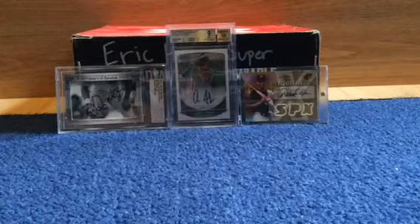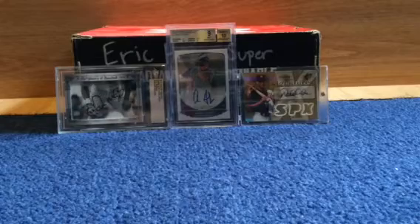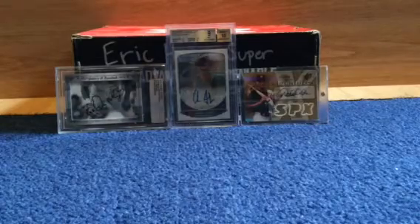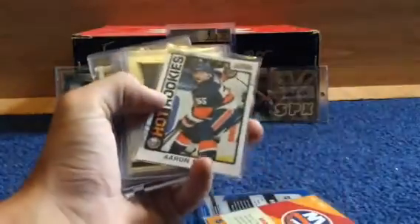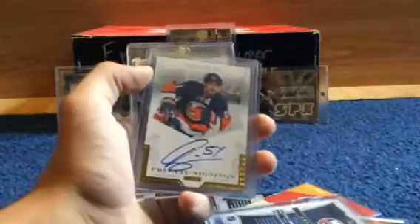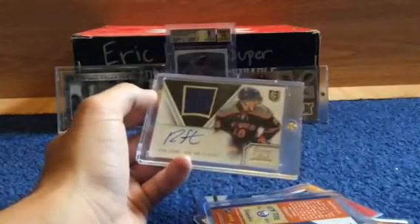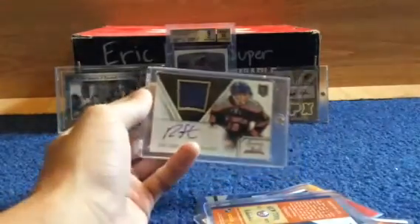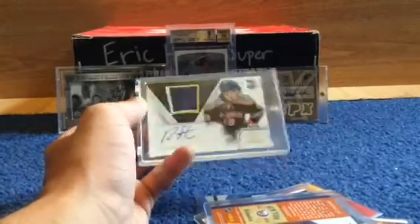I think this is from Connor. I don't remember exactly what I traded but I think I gave up some of my extra stuff. There's a Brock Nelson rookie, Aaron Ness, an Andres Lee Select rookie, Frans Nielsen, Andres Lee again, and the nicest was the Strome numbered to 99.